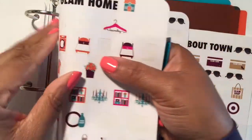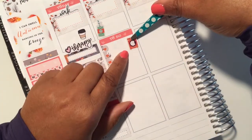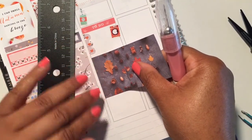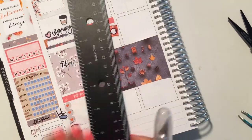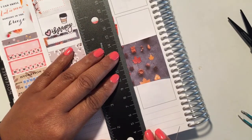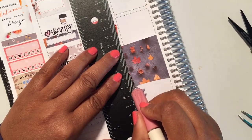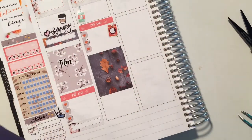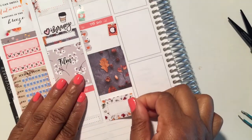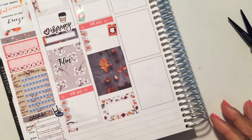Moving up to Tuesday — I wanted to start the day off with a green juice. I have some carrots that need to be juiced, along with some lemon and ginger because of this crazy season change. My to-dos for Tuesday were to do laundry, clean my bedroom, and get some yoga done. The little washing machine sticker comes from Paper and Glam, as does that little juice bottle at the top. Paper and Glam has the most unique icon stickers.